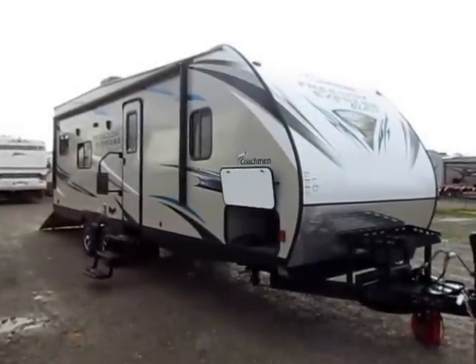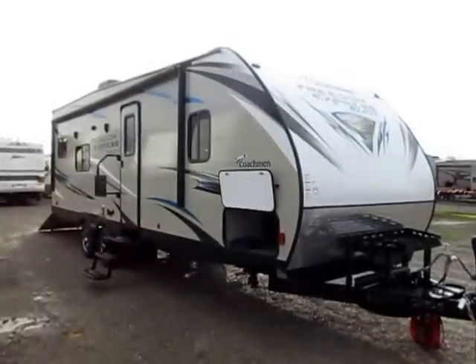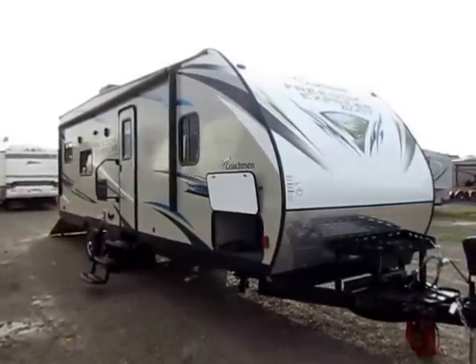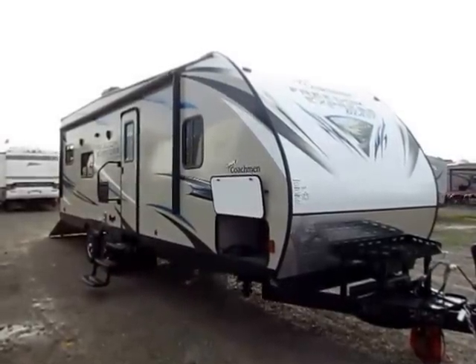Freedom Express 271 Blast here at Halet RV of Coldwater, Michigan. Get ready to blast off. Get it? Blast, blast off. It's a comedy, people. These are the jokes. Work with me.